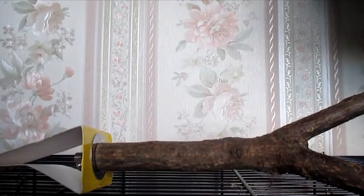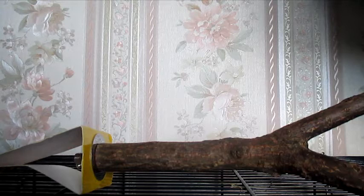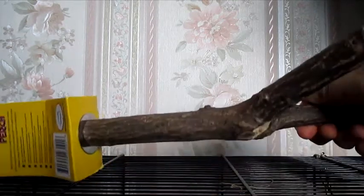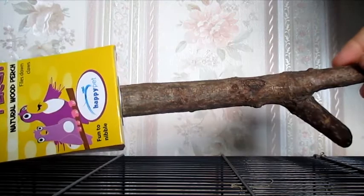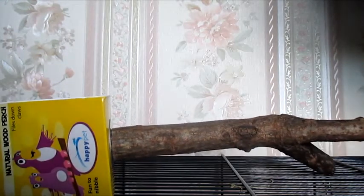And then last of all from The Range I picked up another one of these branch perches. If you've watched my gerbil haul you've probably seen a couple of these. I thought they would be really good for the new pet because it loves to climb and explore, so this would be perfect. It attaches to the bars of the cage with a little metal hook. This is the small size and it was only £1.50, which is a really good price.